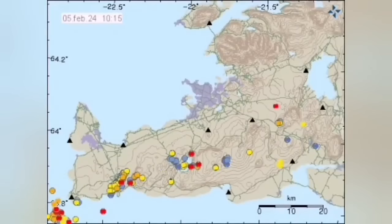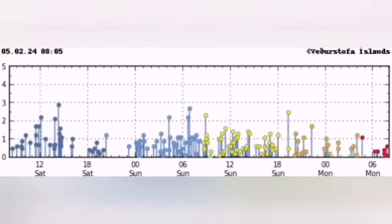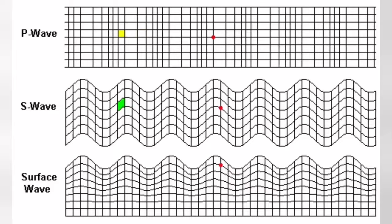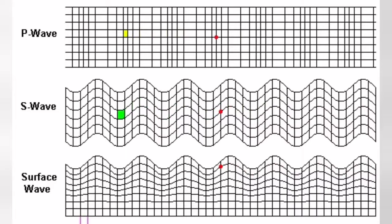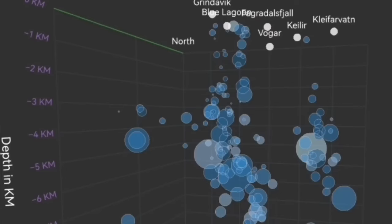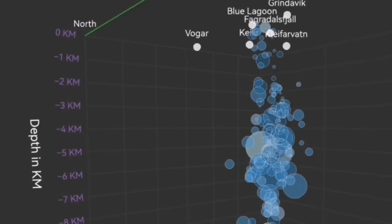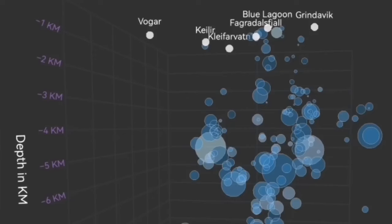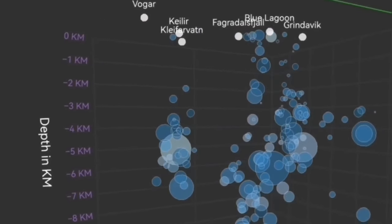The wave of this activity is coming from what we call the Reykjanes Ridge, moving from the ocean toward the Reykjanes Peninsula — like a wave moving inward. This flexure of the Earth's crust through fault lines is what pushes up the magma. We have a way to see in three dimensions these tremors — the bubbles you see here, these circles, are each tremor of an earthquake with its magnitude and depth.